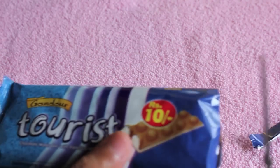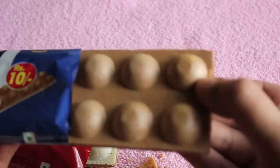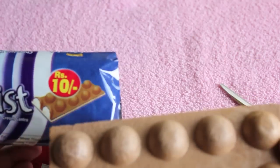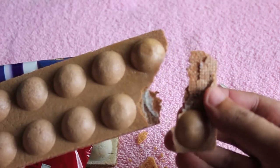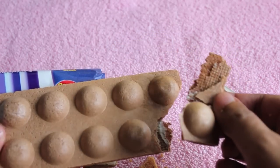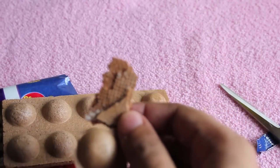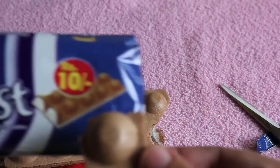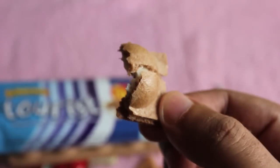These are quite nice for 10 rupees. This one seems to be intact — let's take a look inside. This one has vanilla cream inside, the picture is quite spot-on, and the vanilla cream also tastes quite nice. Check it out!